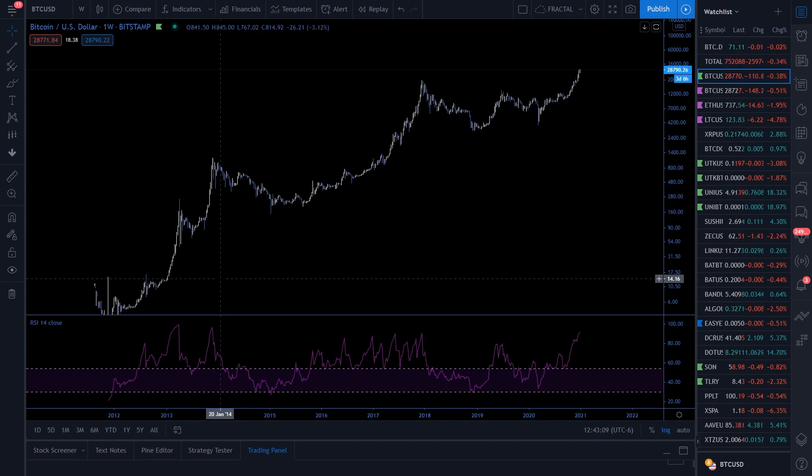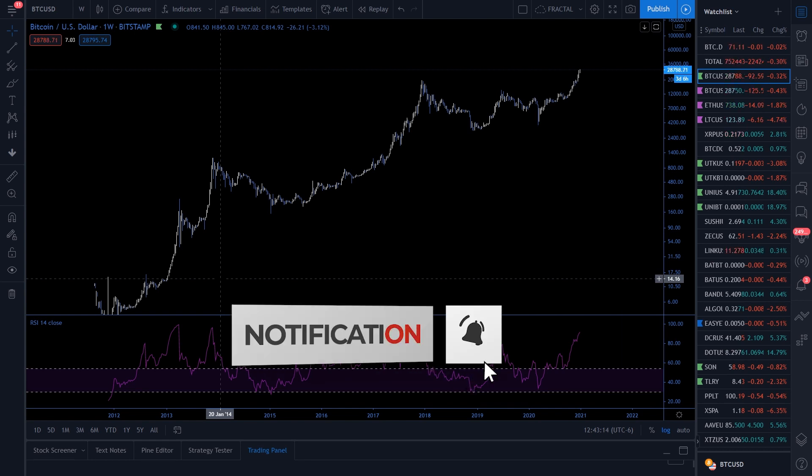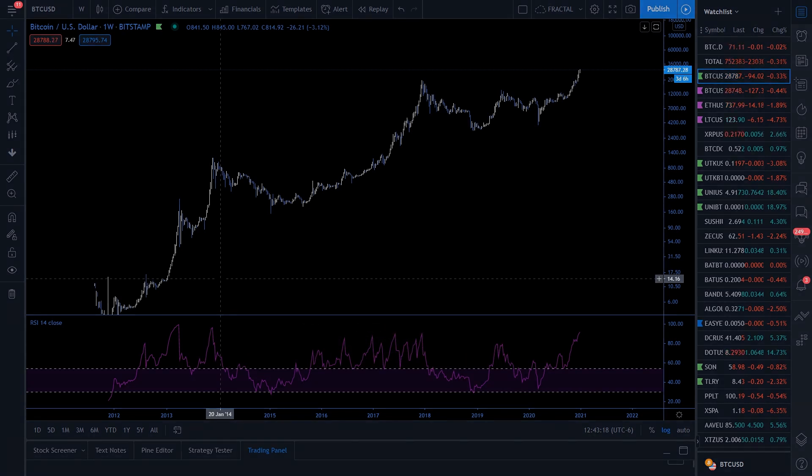That's basically my recommendation for using RSI in a bullish trend — finding that 50 mark a little bit higher or lower depending on the asset. Some assets will make just a slightly different area a support area. Thanks again for watching. Please like and subscribe to my YouTube channel for more content. I've got a lot more stuff coming out in January, so stay tuned.